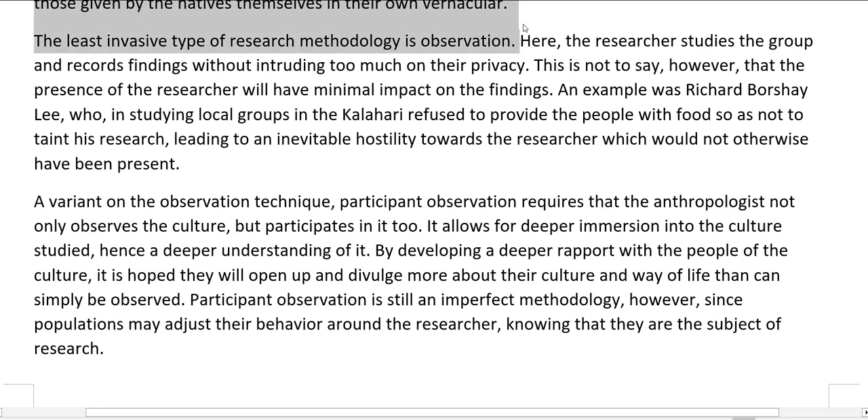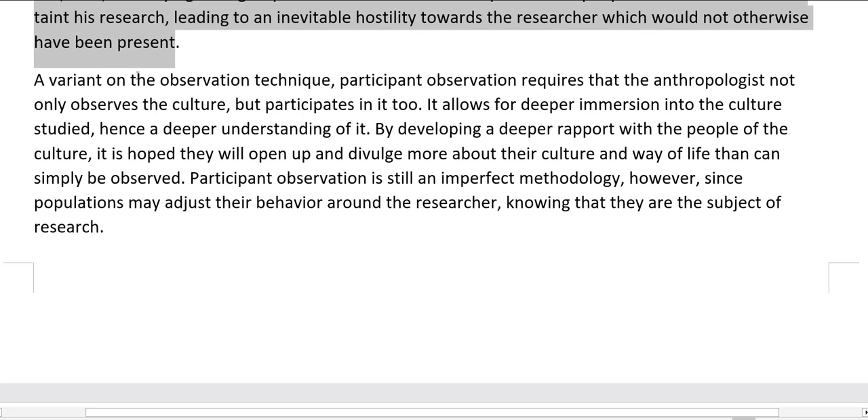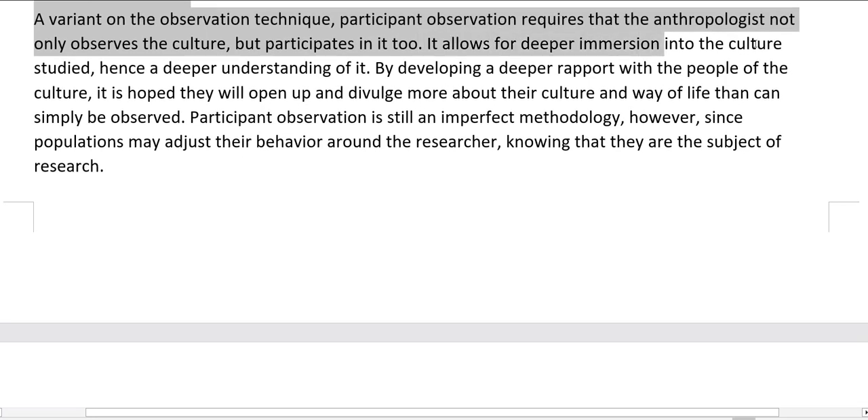The least invasive type of research methodology is observation. Here, the researcher studies the group and records findings without intruding too much on their privacy. This is not to say, however, that the presence of the researcher will have minimal impact on the findings. An example was Richard Borchely, who, in studying local groups in the Kalahari, refused to provide the people with food so as not to taint his research, leading to an inevitable hostility towards the researcher which would not otherwise have been present. A variant on the observation technique, participant observation, requires that the anthropologist not only observes the culture but participates in it too, allowing for deeper immersion and hence a deeper understanding.